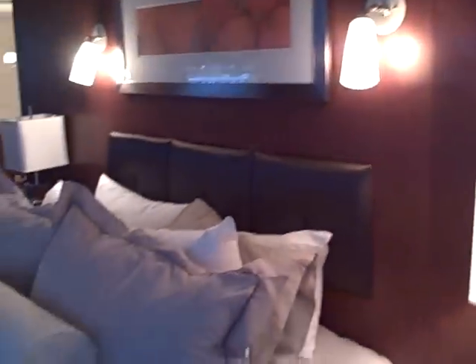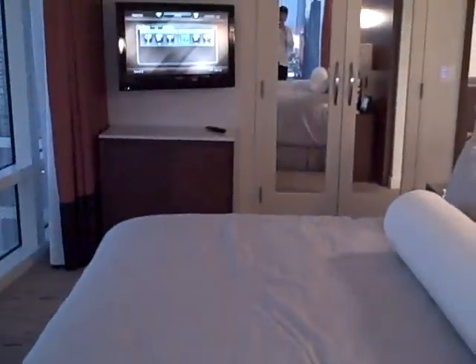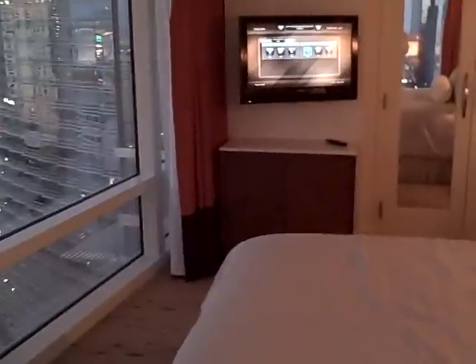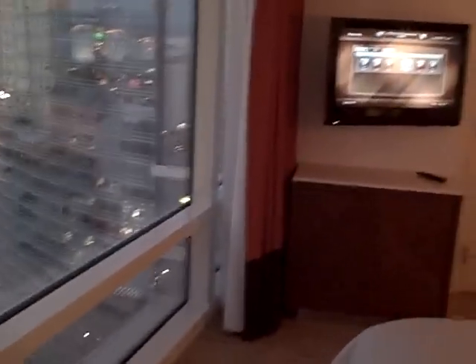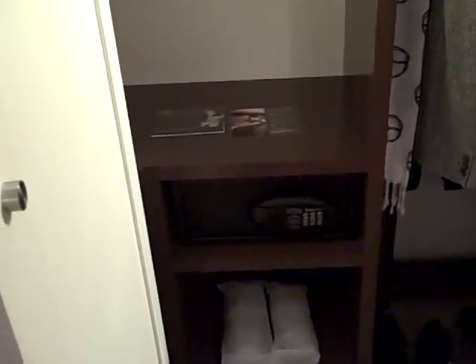Turning back towards the actual bedroom itself, it's a nice standard king bed. The TV is at an angle — I've seen other floor layouts where the TV is opposite the bed. There's a decent amount of closet space, a standard ironing board, a standard safe that does fit a laptop.